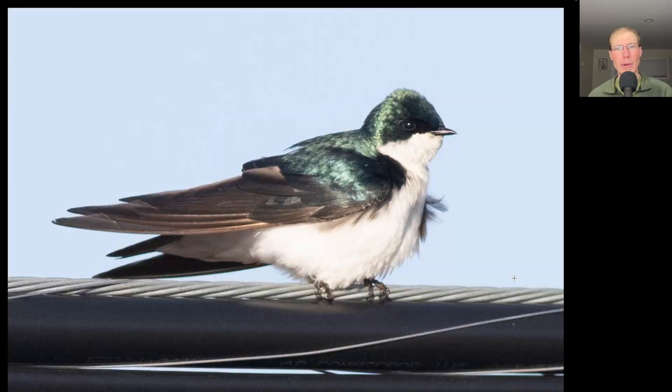Here we have a swallow perched on a wire that is blue and green on top and white below. This is a tree swallow, and their color can depend on the angle of the light just because of the iridescence of the feathers.